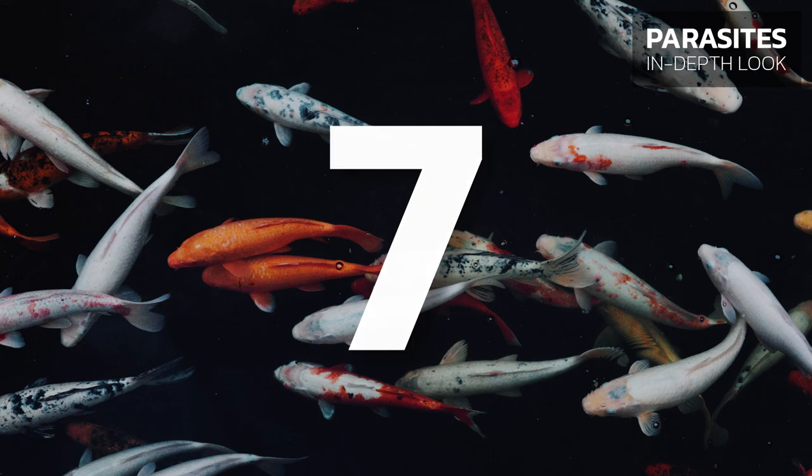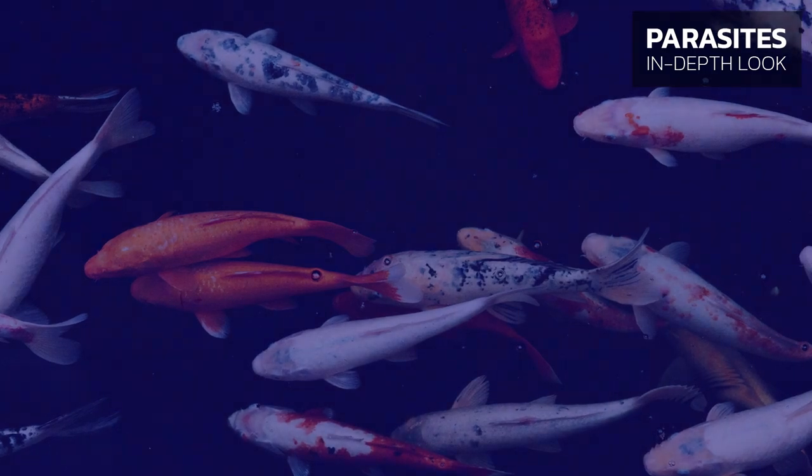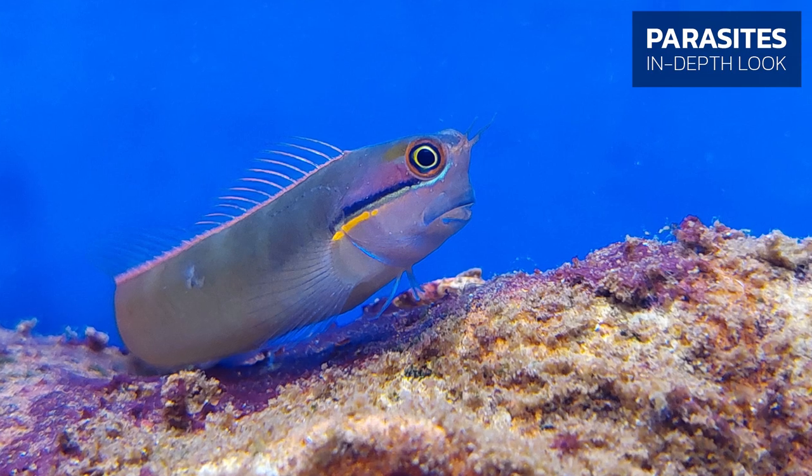Cause 7: Outdoor pond fish can be covered in fungus when the water temperature slowly increases from cold to warm. Marine fish, fortunately, rarely develop fungi.